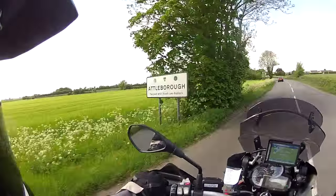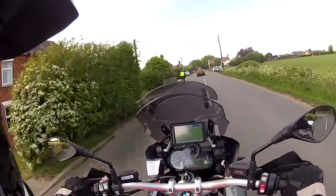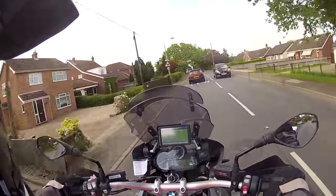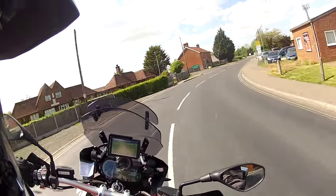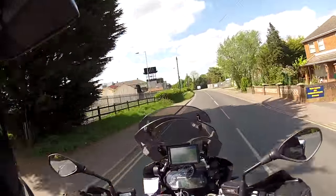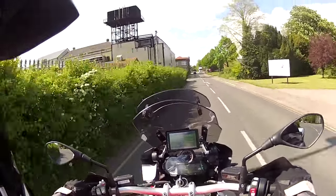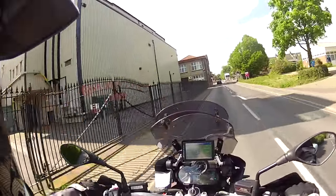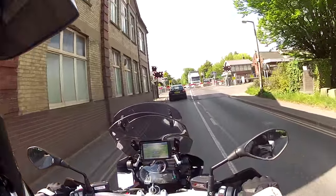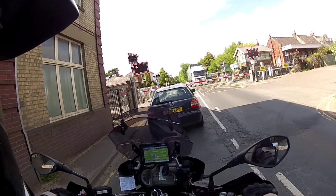We're just coming into Attleborough now — another little market town. This one has a link with motorsport which I'll tell you about in a moment. One of the things it's famous for — there's a clue there: Gaymers Industrial Estate. Up until fairly recently — I think in the 1990s — this is where Gaymers Cider was made, in fact in the factory to my left. They stopped producing that in the 90s, and now that factory is a chicken processing plant, which is all very unpleasant.